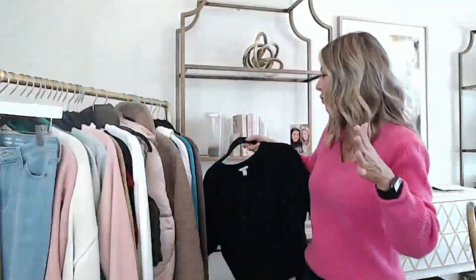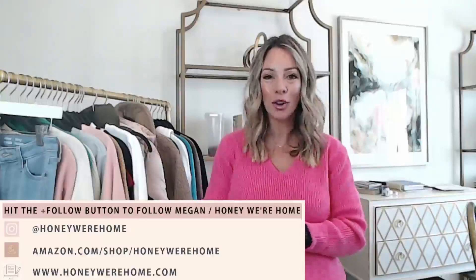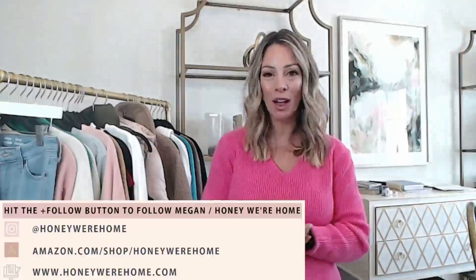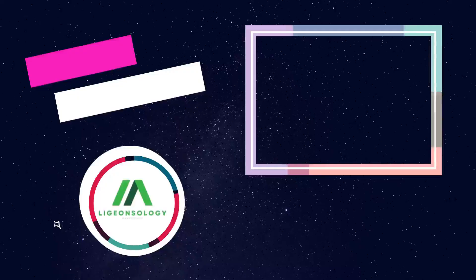You can re-watch this and go through the carousel again to choose any items you're interested in. Hit the follow button before you go because that will notify you when I'm going to go live in the future. I do these Amazon Lives about once a week and I'll share fashion, daily deals, beauty, home decor, and home organization. Thank you so much for joining me. I hope to see you on my blog as well at honeywerehome.com. You can follow me on Instagram at Honey We're Home.